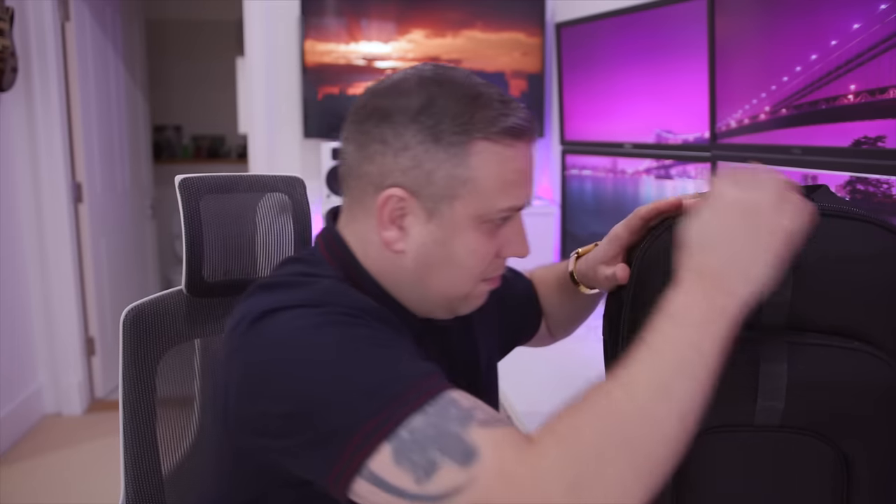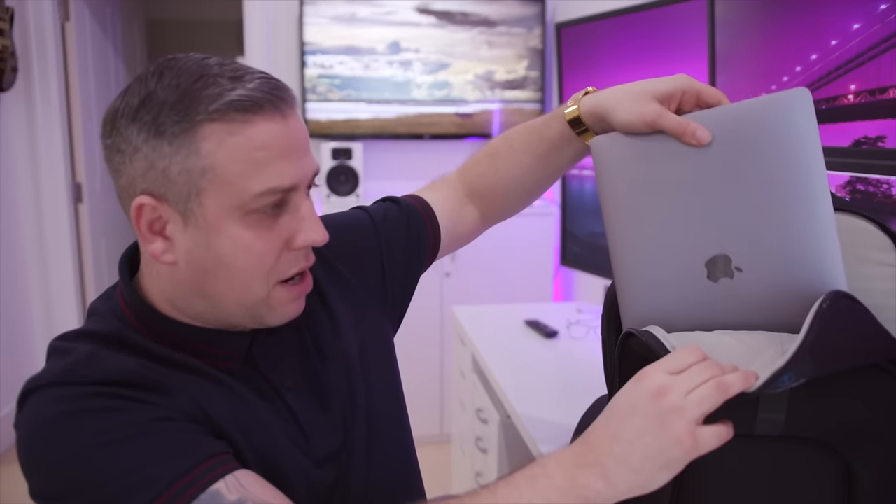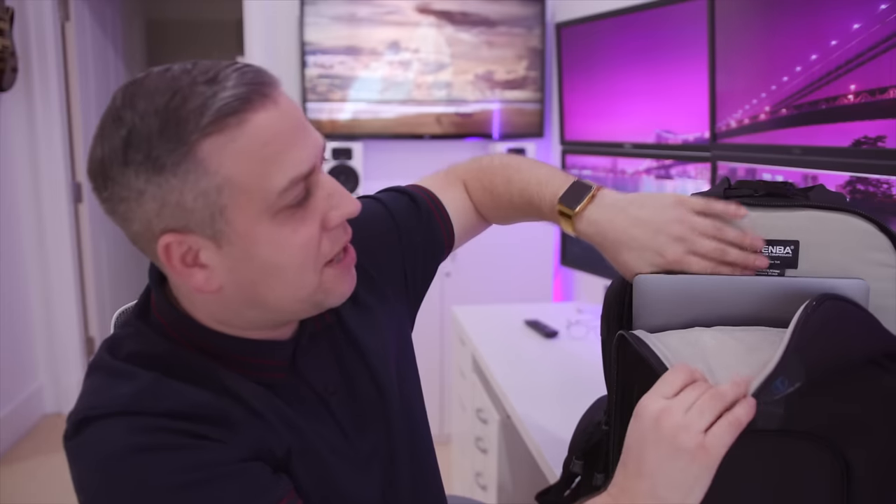Now in this next pocket here, which is huge — you could definitely fit a 17-inch laptop in here — I've got the 15-inch MacBook Pro with Touch Bar, the 2016 one. Look how padded everything is. Everything is really, really safe and secure in there.